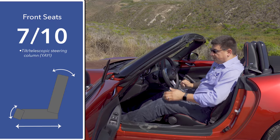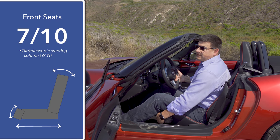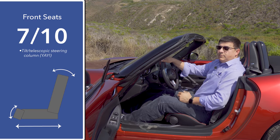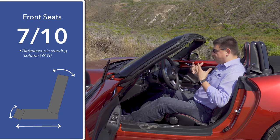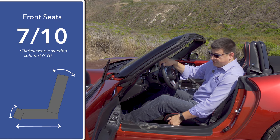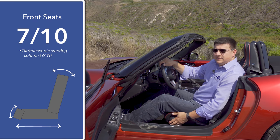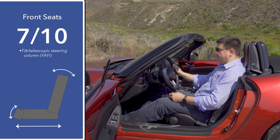The seat does not adjust for height. It does move forward and backward, and as you move it forward it raises up a little bit, so some shorter people may not have a problem. The driver's seat also has a recline function, but because I drive with the seat all the way back, I can't really recline it. A touch I appreciate is that this knob at the front of the seat causes the seat bottom cushion to raise up and give you a little bit more thigh support.